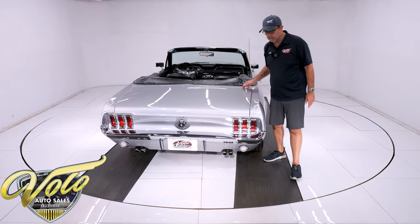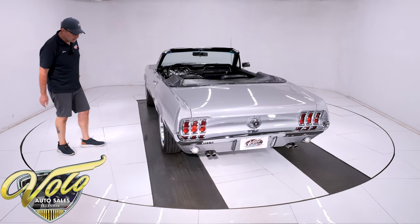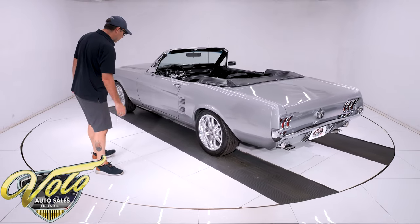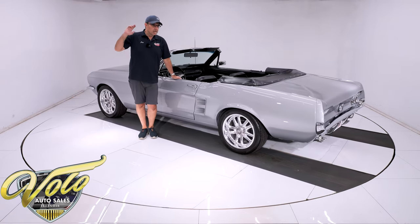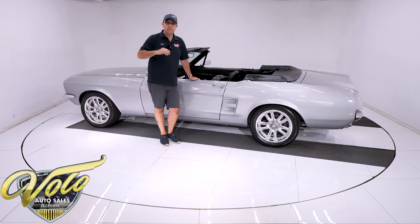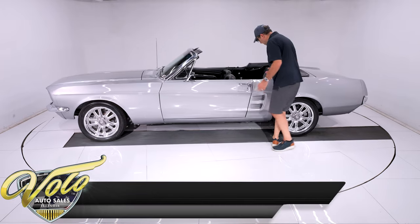There's zero rust, zero damage. It all looks great. Painted silver frost — it's laid out nice and just has a very wet clear coat finish on it. Now, the shop next door, their paint jobs literally start at $40,000. This is not one of those paint jobs, but it's very nice.